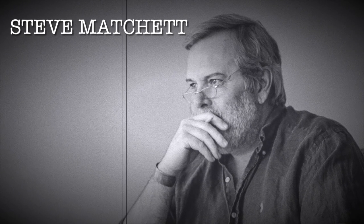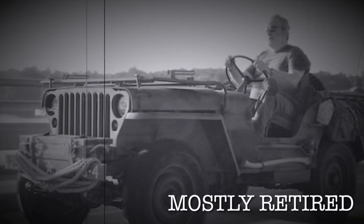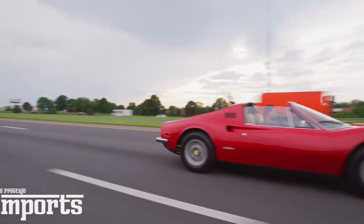Hello there. I'm Steve Maggett, mostly retired. Join me, won't you? I think without question, the 246 Dino — and this is a '74 example — is one of the most interesting cars to ever leave the stables of Maranello. And that phrase alone is kind of loaded with intrigue, because leaving the stables of Maranello, the car was never badged as a Ferrari.